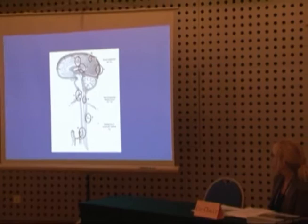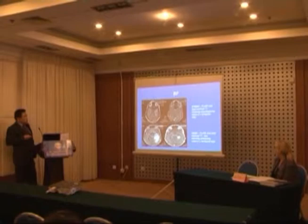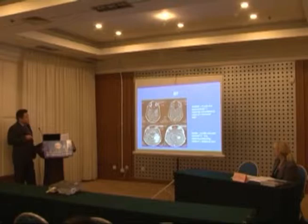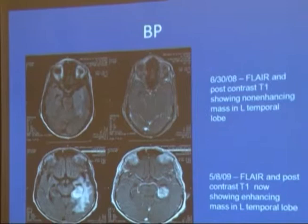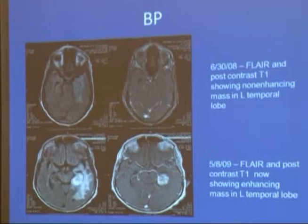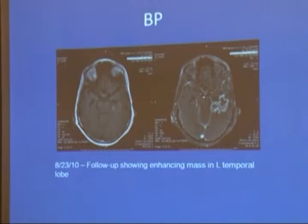Here is the MRI scan of a patient who has leptomeningeal disease. You can see her eyes, nose, temporal lobe, and brain, as well as the area of edema and her brain tumor after gadolinium enhancement. She underwent treatment for her brain tumor, and over time she developed leptomeningeal spread with metastases.